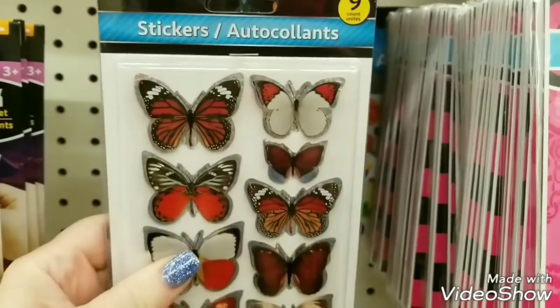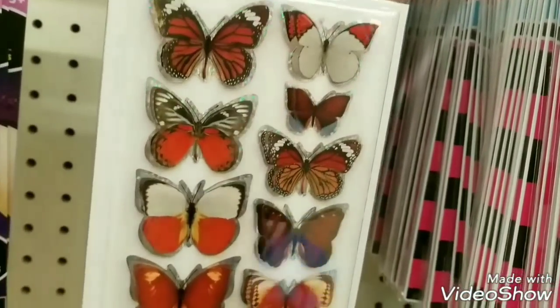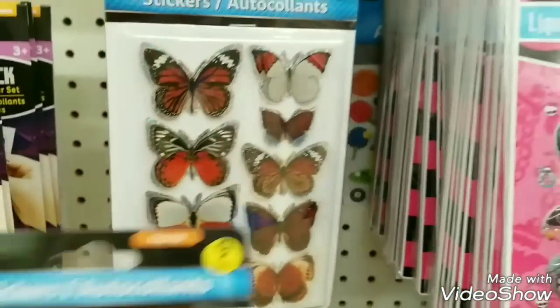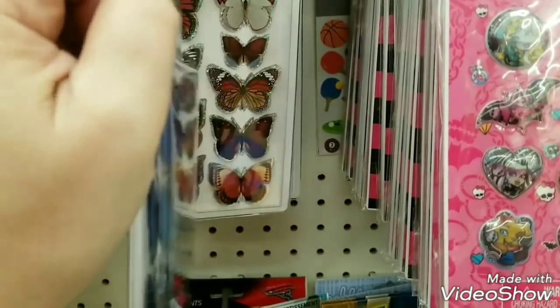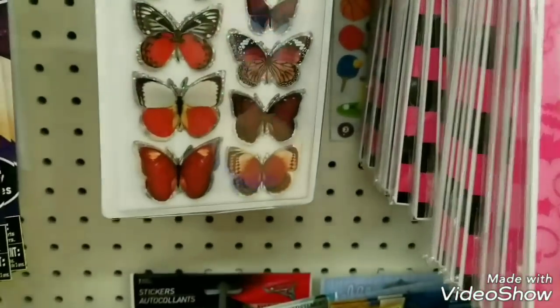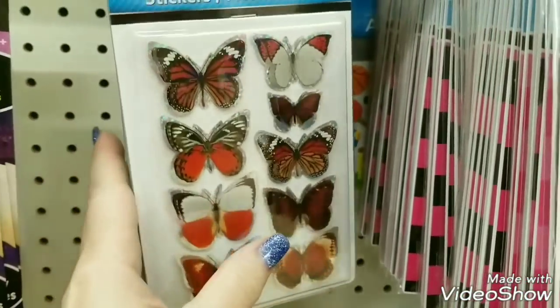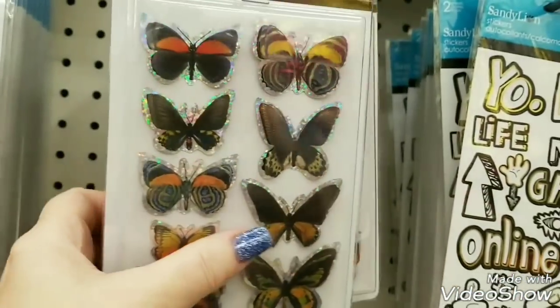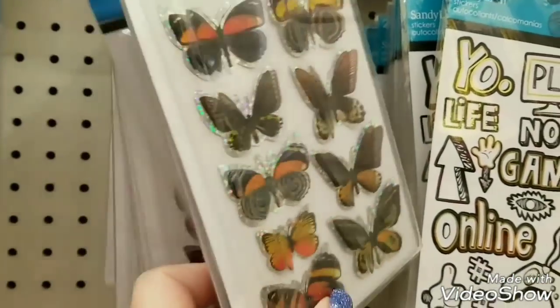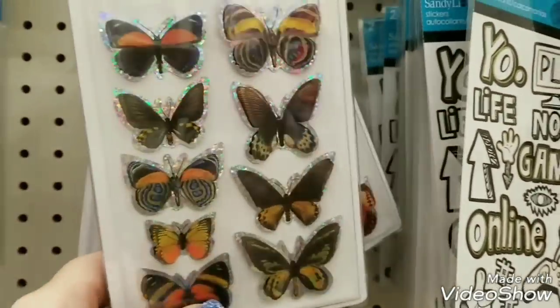We have these butterflies that are back. We have them in blue and they're 3D, really pretty. We have them in monarch colors and then we have them in these colors right here. Those are the only ones that we have.